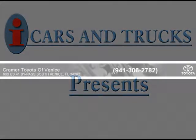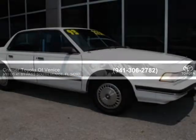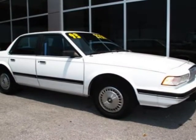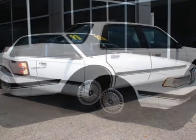This 1993 Buick Century Special Sedan is being offered by Kramer Toyota Venice at a low price of $2,750.